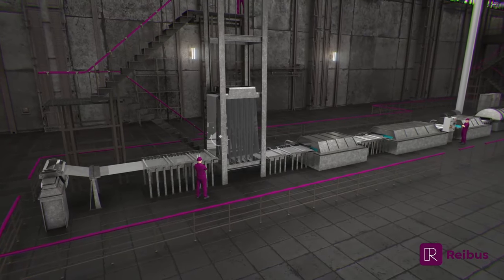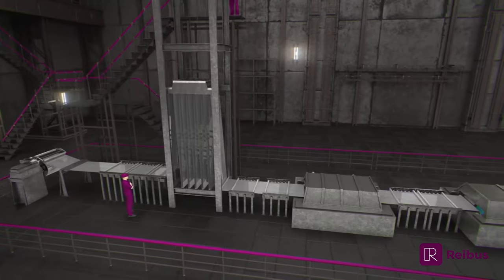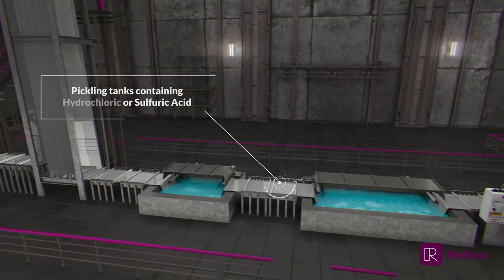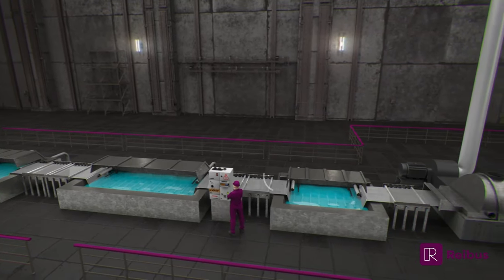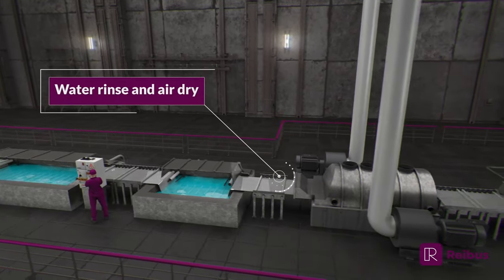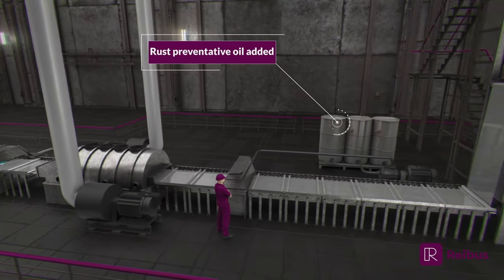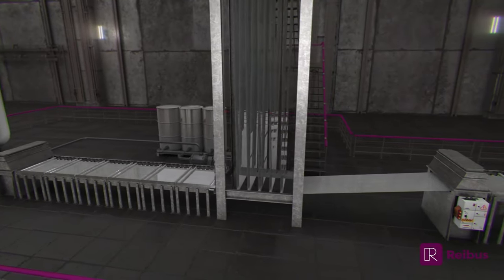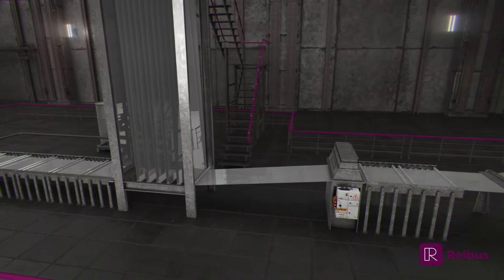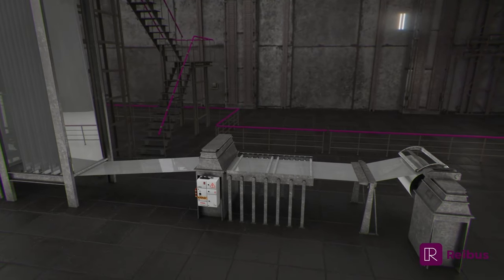During the pickling process, a coil is unwound and submerged in pickling tanks containing a strong acid solution. Several tanks are used to ensure the steel is fully descaled and cleaned. After going through the acid tanks, the coil is rinsed with water to remove any residual acid. Next, the coil is dried using high-pressure hot air to remove any residual water. Finally, a thin coating of rust-preventative oil is applied as a protective barrier.